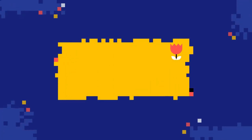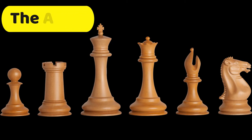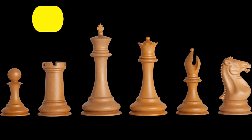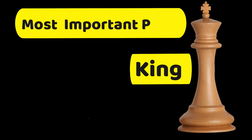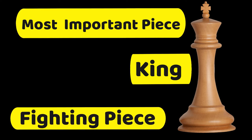And now we talk about the chess pieces — o mga pyesa ng chess. Remember, these chess pieces are your soldiers, sila yung army mo, and you are the general of this army. First is the king, o ang hari. Ang king ang pinaka-importanting pyesa sa chessboard. It's important for you to know na ang hari, they say, is slow-footed.